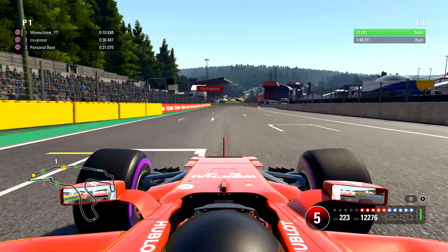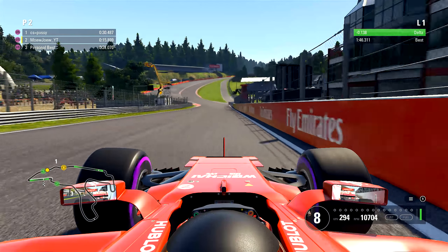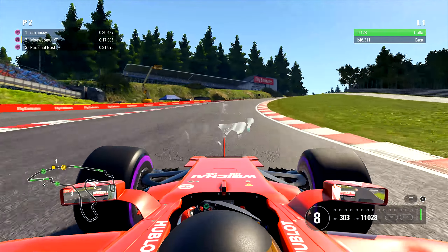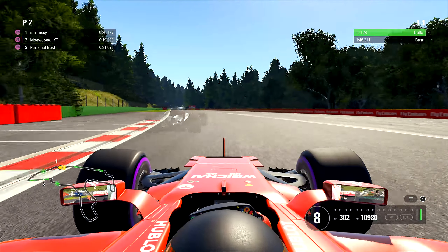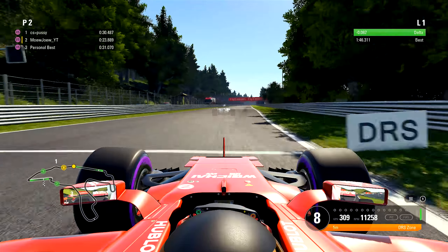So we're going to start our first lap time. We're already 1 tenth faster right now on our delta time as we go up through Raidillon. Someone is in front of us — it's going to be the ghost, I think it's some player or something.